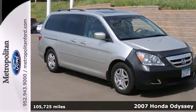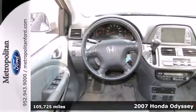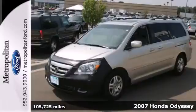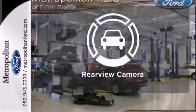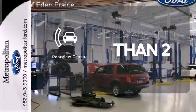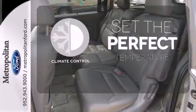Here's a 2007 Honda Odyssey. It includes privacy glass, a rear window defroster, remote power door locks, AM FM CD audio system, and so much more. The backup camera gives you a clear picture of what is behind you. The climate control lets you set the temperature exactly where you want it.